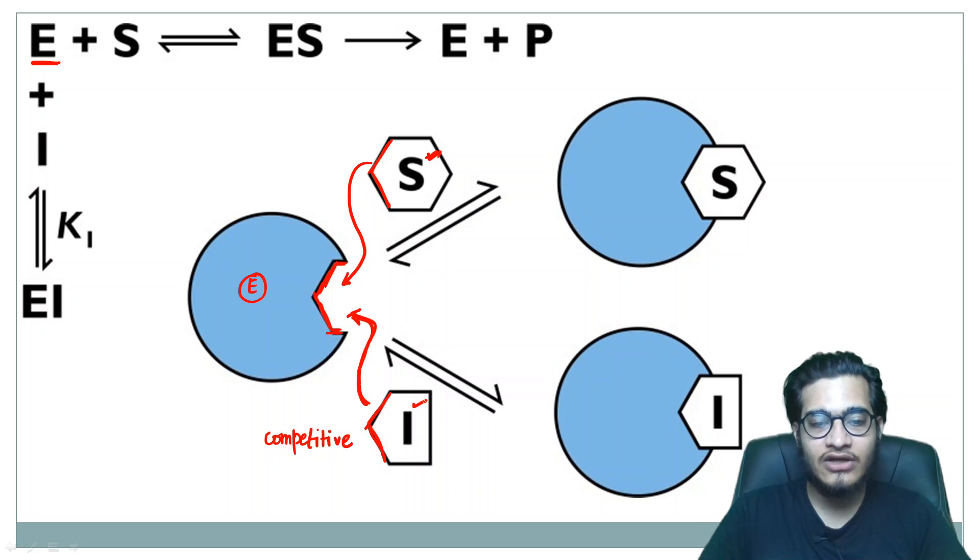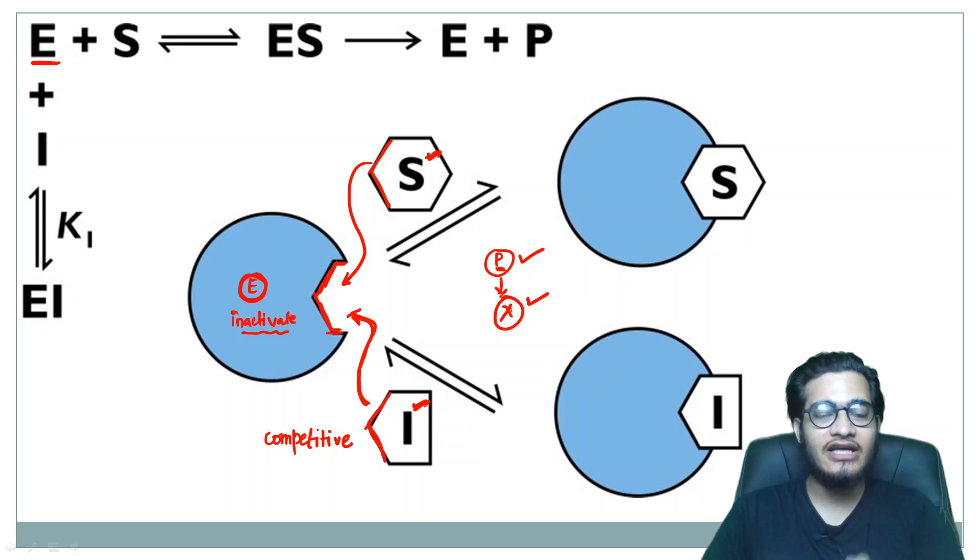If you have an inhibitor, your product won't be formed — instead something else will form, or your enzyme will get inactivated. In that particular case, the protein that was important for the pathogen's growth, development, and pathogenicity will not be produced. If that protein is not made, the bacteria will no longer remain pathogenic. So it becomes very important to inactivate the enzyme.